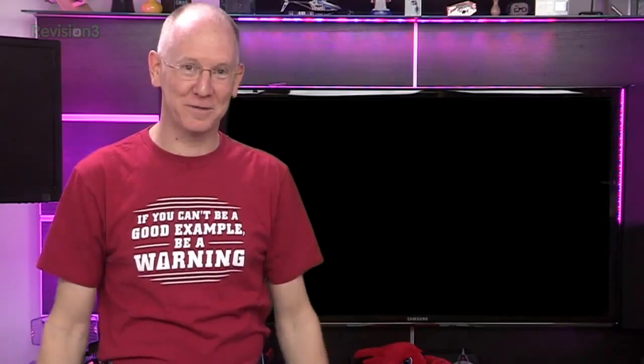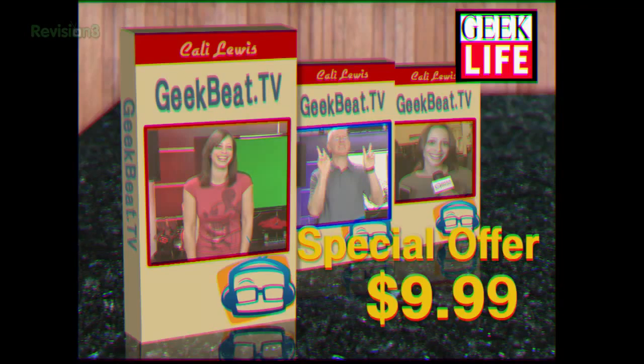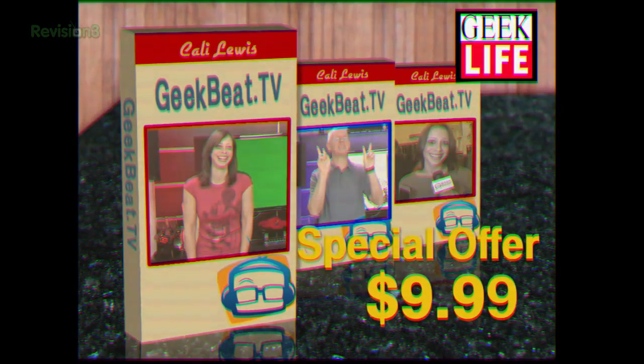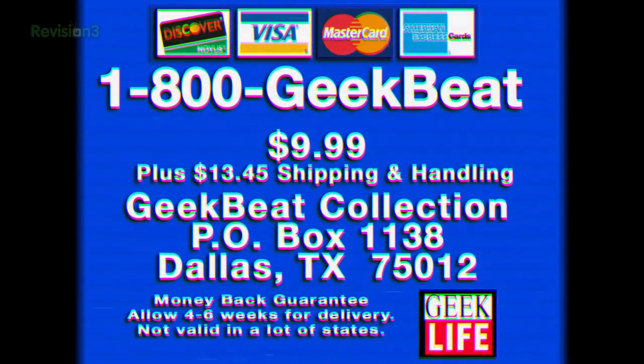We also wanted to do something special for you guys as a thank you for watching. So, in addition to the usual outlets, we're also finally bringing GeekBeat to home video. Starting next month, we'll be releasing monthly compilations of GeekBeat on VHS in high-quality stereo. You can sign up to receive your first copy free, and then every four to six weeks we'll send you another for only $9.99. As a special bonus, if you order now, we'll include a Flowbee — but you have to call in the next 10 minutes. 1-800-GEEK-BEAT. Operators are standing by. Allow four to six weeks for delivery. Offer not valid in California, Nevada, New Mexico, Arizona, Oklahoma, Texas, Arkansas, Louisiana, Alabama, Florida, Minnesota, New York, New Jersey, or Puerto Rico.